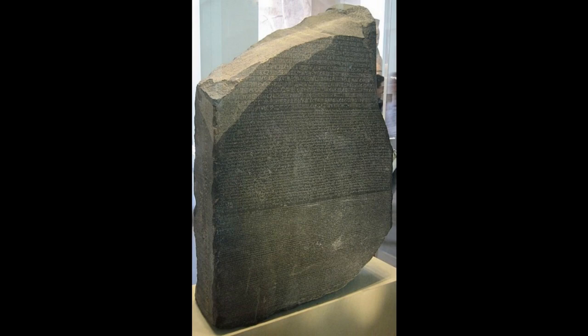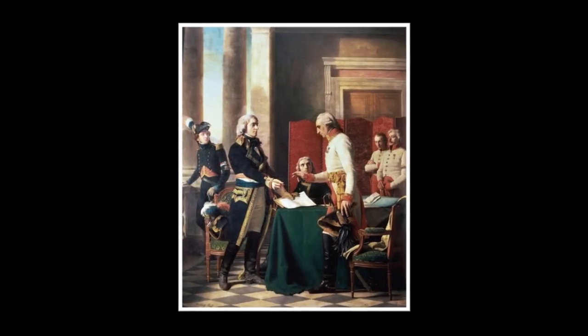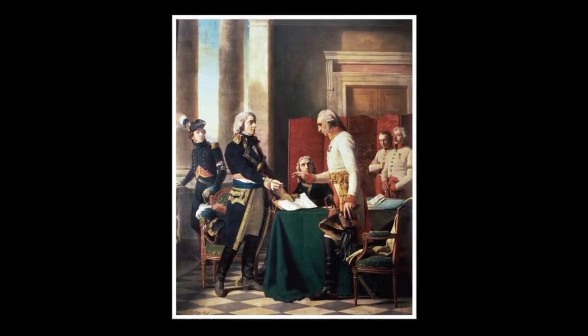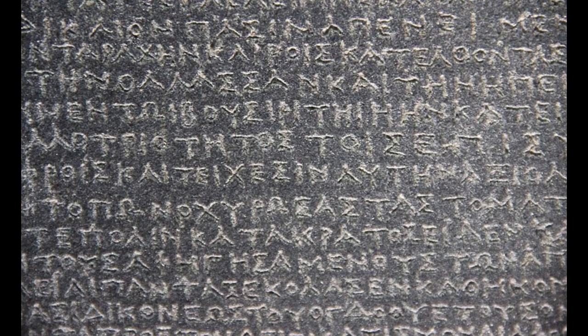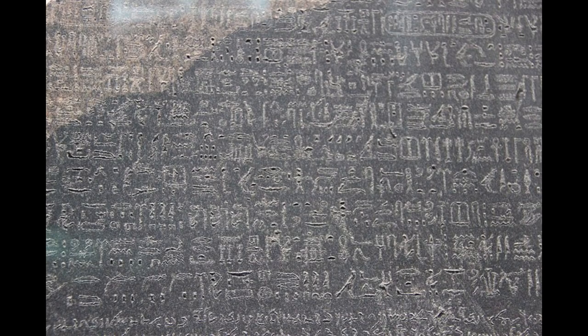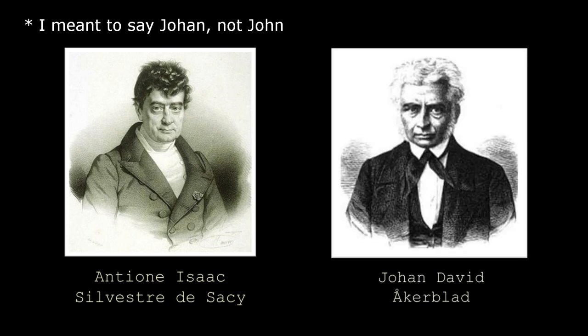The British got possession of the stone in 1801 as a result of the Treaty of Alexandria, but not before several copies of the stone's inscriptions were made. Scholars could still read ancient Greek, so in 1802 the Greek inscription was translated by a reverend called Stephen Weston. But translating the Demotic and hieroglyphs wouldn't be so easy. Eventually the Demotic was interpreted later that year by French linguist Antoine Isaac Silvestre de Sacy and Swedish diplomat Jean-David Akerblad.